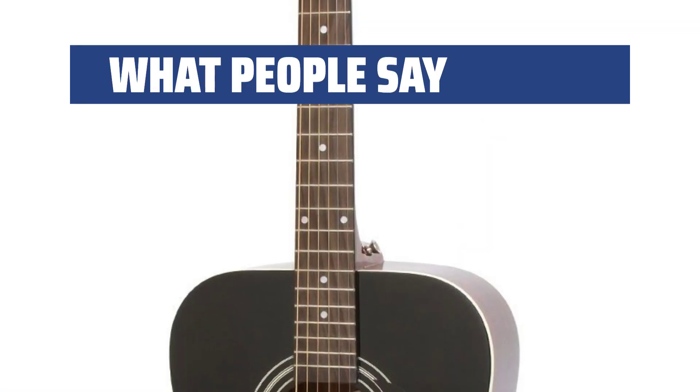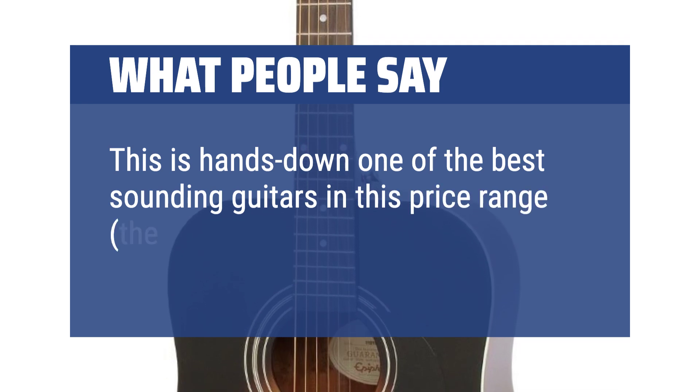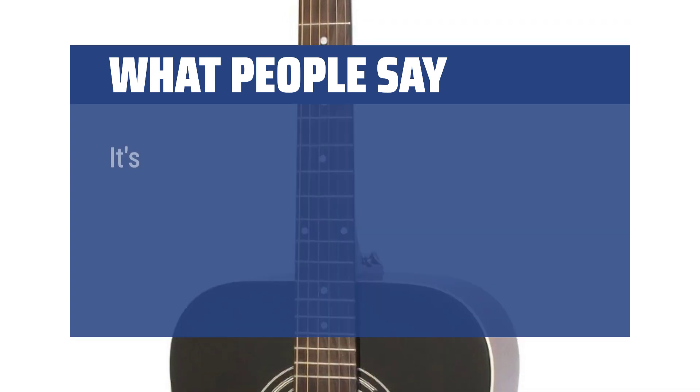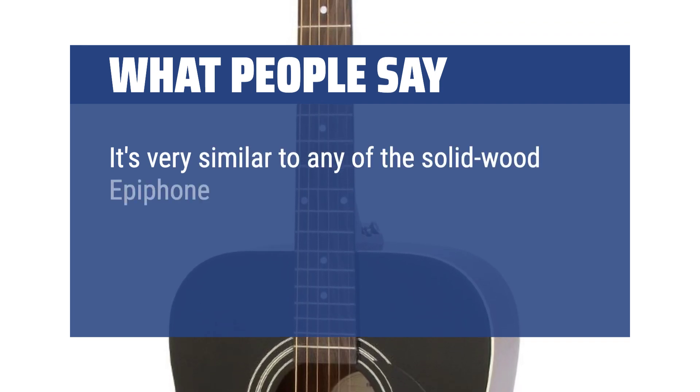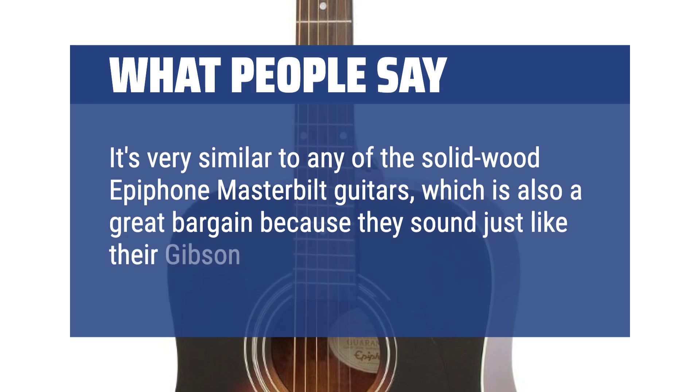What people say: This is hands down one of the best sounding guitars in this price range — the $100-ish budget range. It's very similar to any of the solid wood Epiphone Masterbuilt guitars, which is also a great bargain because they sound just like their Gibson counterparts.